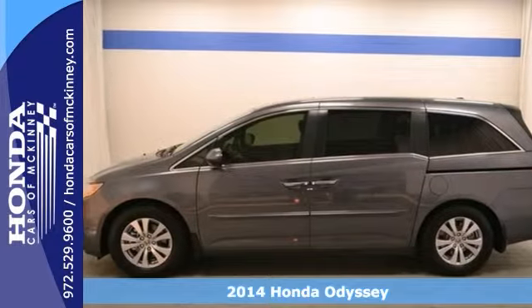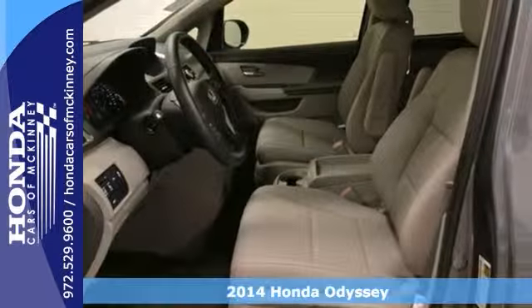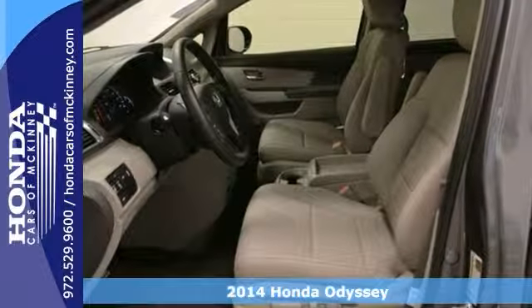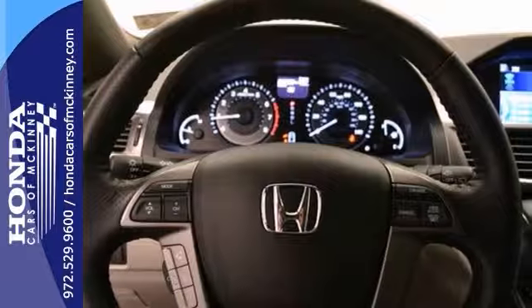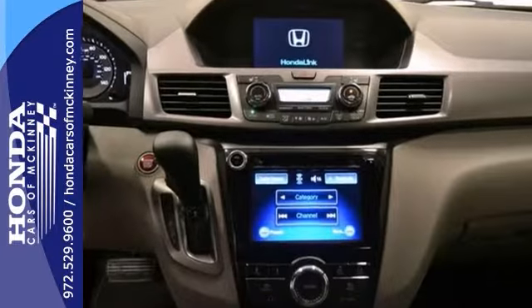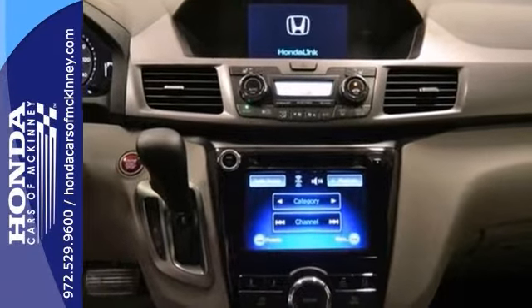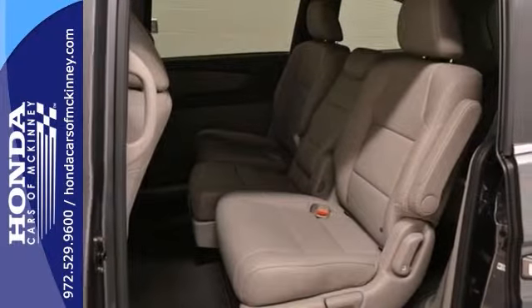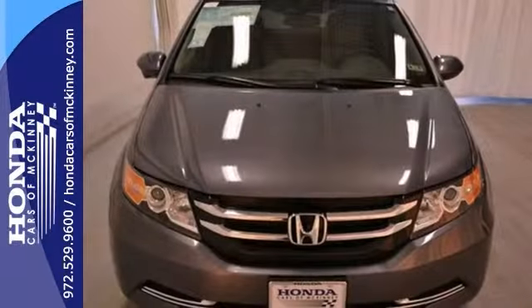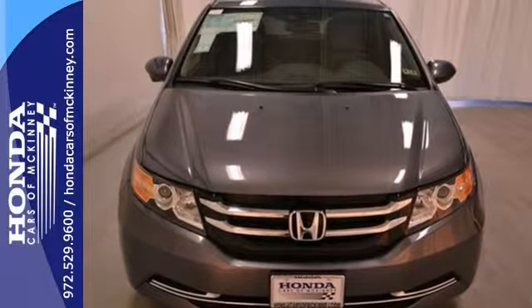Here's a nice 2014 Honda Odyssey EXL that is offered with a full factory warranty. Features include alloy wheels, a sunroof, keyless entry, a multifunction steering wheel, and heated leather seats. Add to that parking sensors, a rear entertainment system, and a backup camera, and you have an attractive minivan looking for a new home.